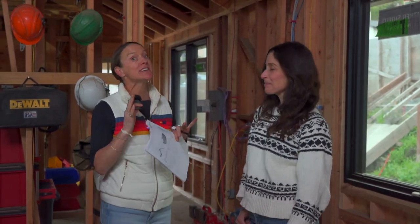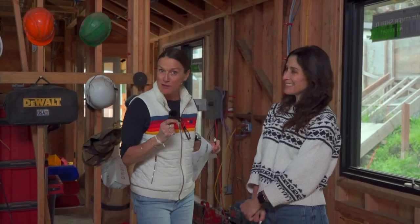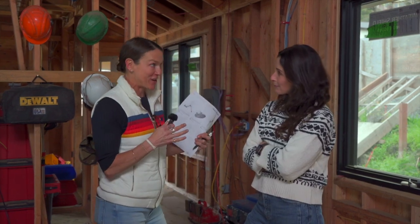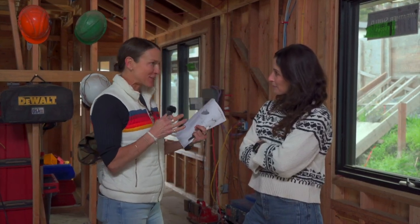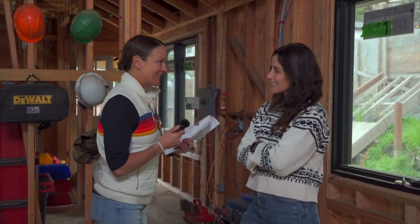You guys have all heard me mention Jen Messina and Dream Life Design before because she has helped me with plenty of my development projects, helped tons of clients of mine redo bathrooms, kitchens, etc. But today, we're talking about 430 B Street. Something that's really cool to ask Jen is: what do you visualize in this small, cool Sausalito space that most excites you?